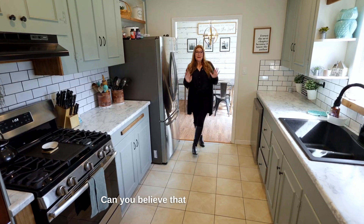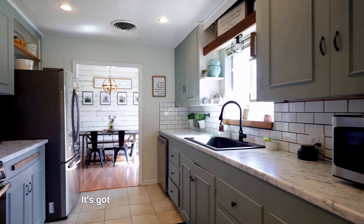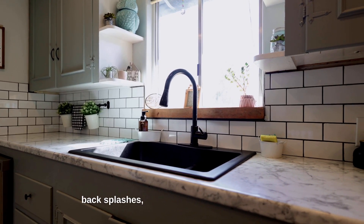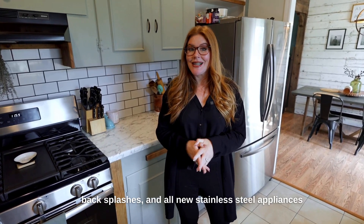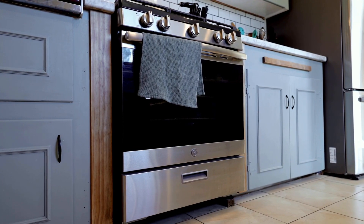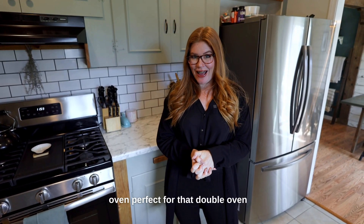Can you believe that you can actually afford a home with a gorgeous kitchen like this? It's got beautiful cabinet colors, new countertops and backsplashes, and all new stainless steel appliances like a five burner gas range. And if you like to entertain, you'll love that they kept the vintage adorable oven — perfect for that double oven effect.